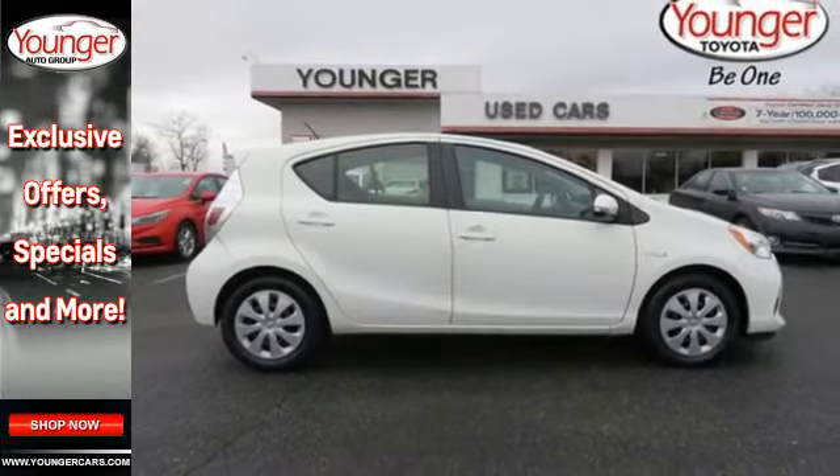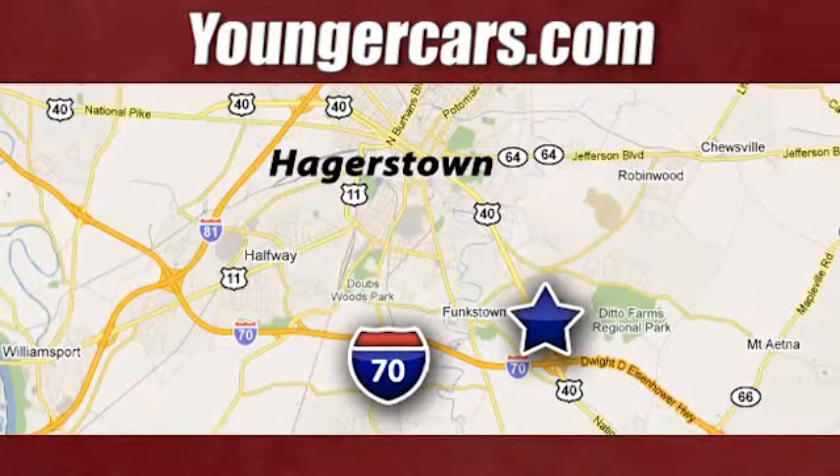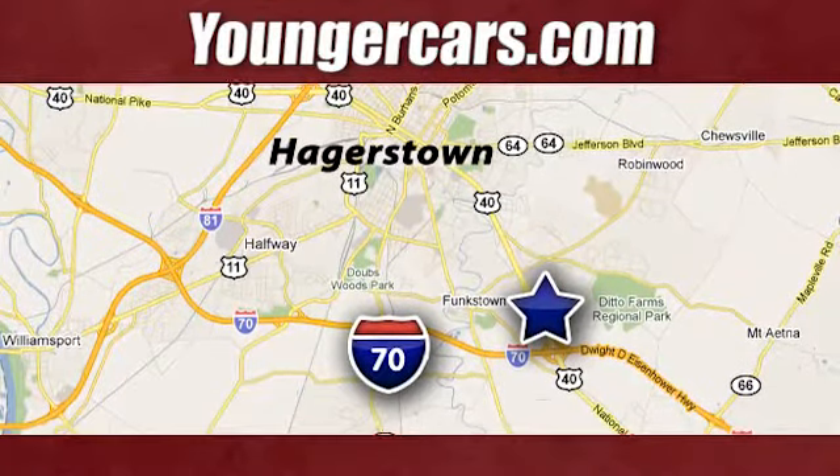See you today. Visit our website at YoungerCars.com. We're conveniently located at 1945 Dual Highway in Hagerstown, Maryland.